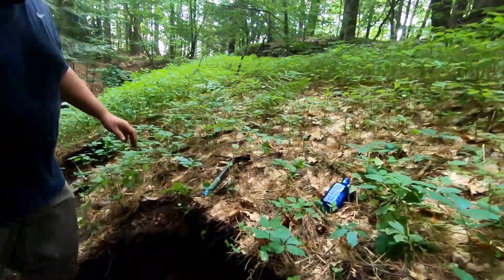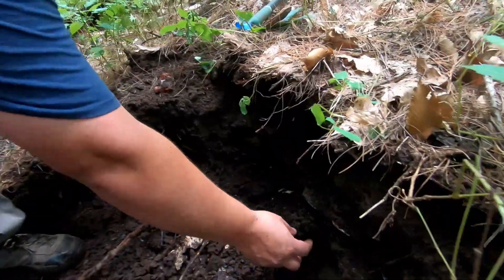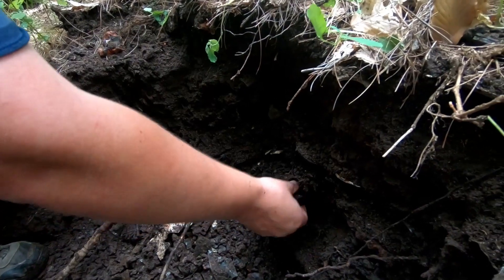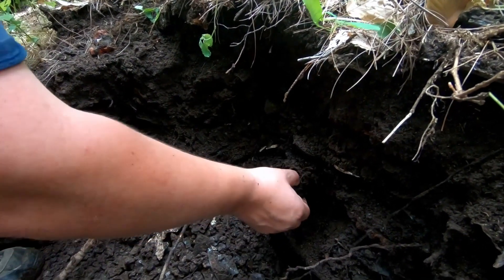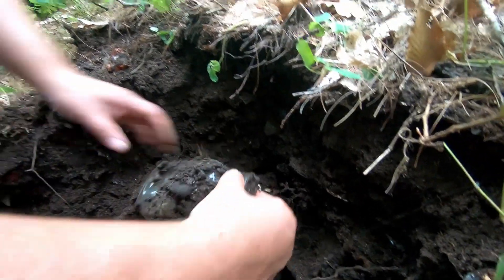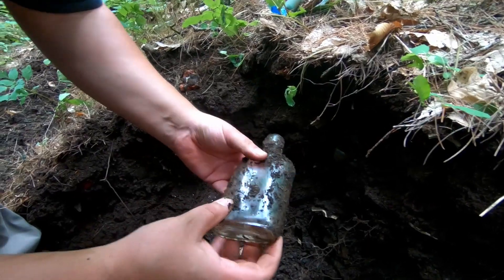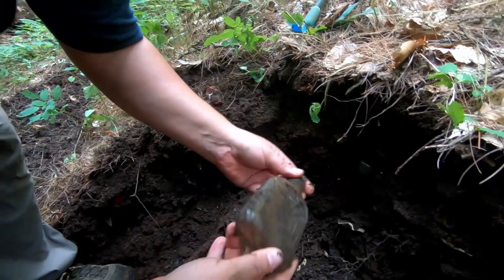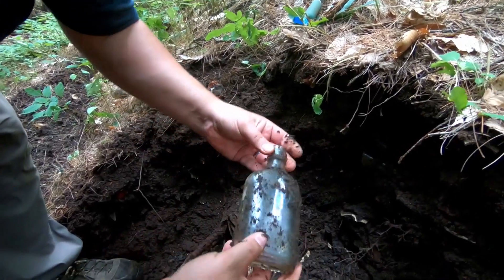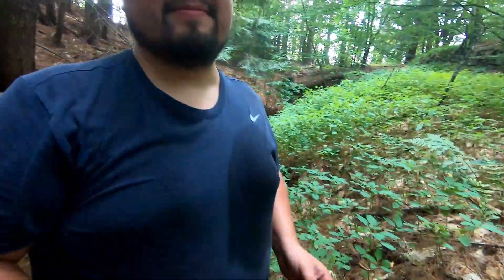Got another bottle here. I don't know if it's anything special, but it's the first whole one I've got in a little while. Looks like a medicine or something — or is it a soda? It looks like a whiskey, a little whiskey flask. Nothing on it though — a little pre-prohibition. It's whole, nothing too special, but second full bottle, so that's something.